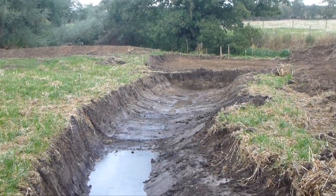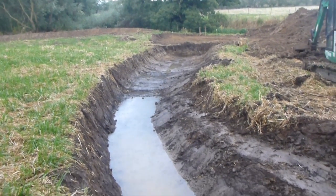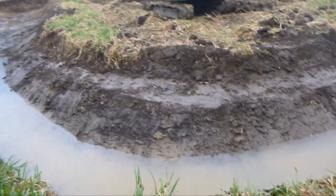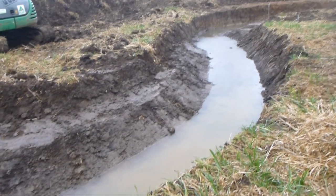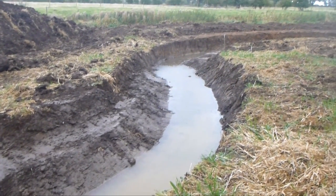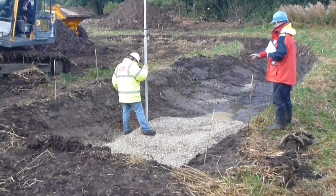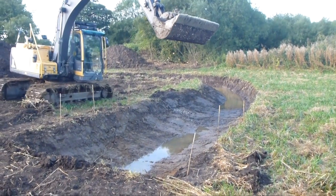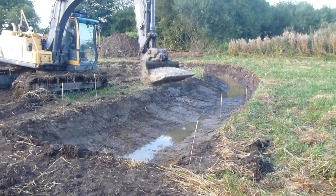The work continued in all weathers. In order to maximise habitat value, gravel riffles were also designed and installed. The dimensions, slope and roughness of the channel were critical to get right. If the cross section is too large, silt would accumulate and clog up the channel, smothering the gravels in the process.